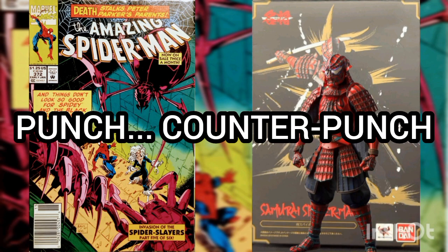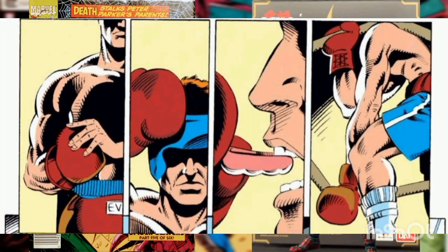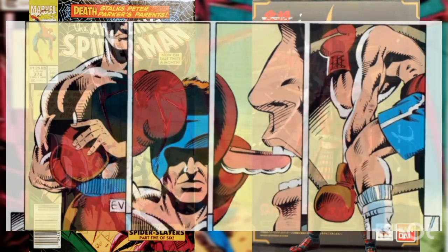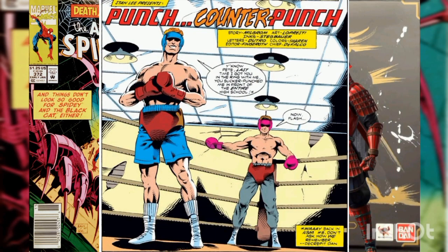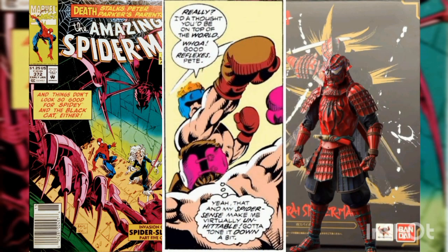The story is titled 'Punch Counter Punch.' It opens with Peter Parker agreeing to a sparring match with Flash Thompson. As the two men climb into the ring, Flash remembers the time Peter sucker-punched him in a boxing match back in high school. Flash promises to go easy, since he's had a few professional fights under his belt.